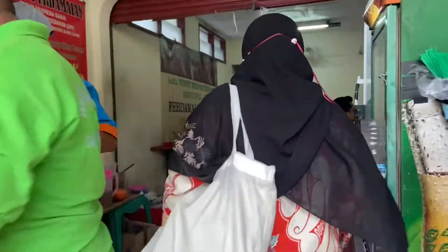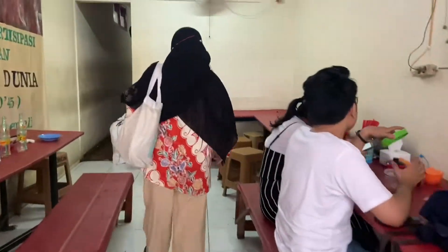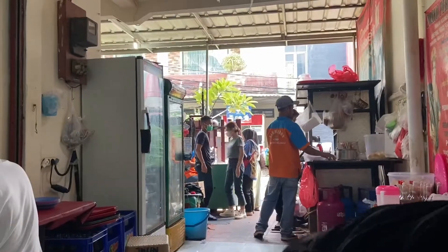Kemarin aku tuh pesen bakso kuah sama mie yamin pangsitnya. Totalnya berdua tuh kayaknya gak nyampe 50 ribu lah.